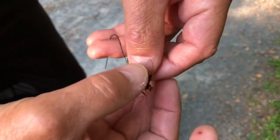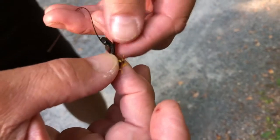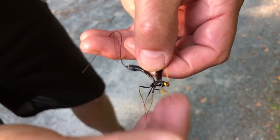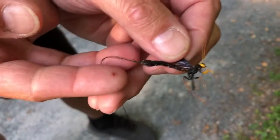Hey guys, it's Rhinebridge Bugman. I just wanted to show you real quick — we are doing a hike today and we found a female ichneumon wasp. Check this out: they're harmless to people, but they use these long ovipositors for laying eggs.